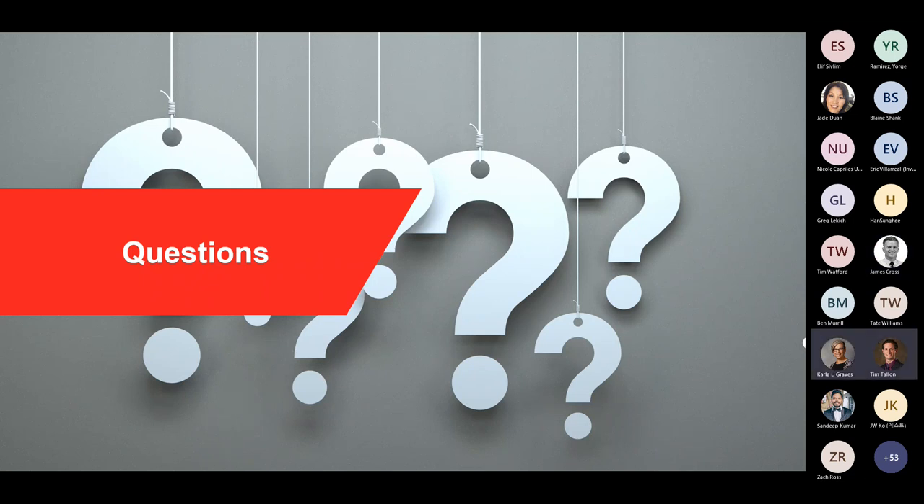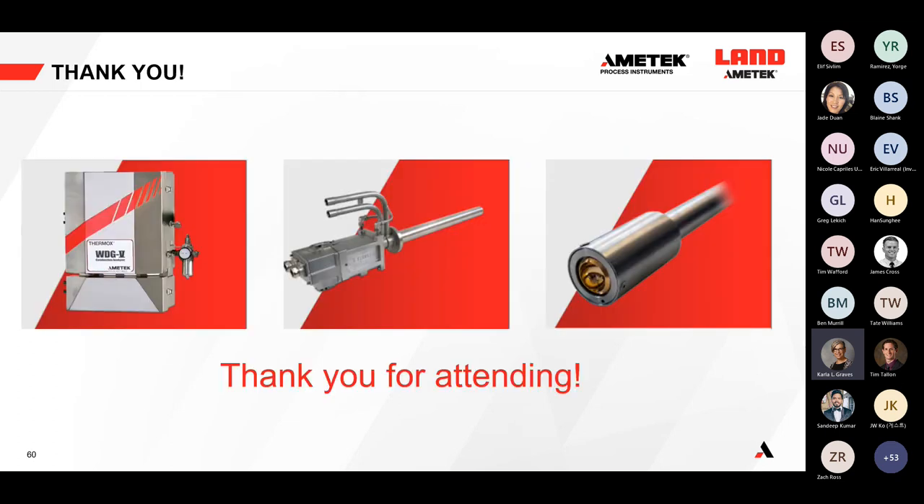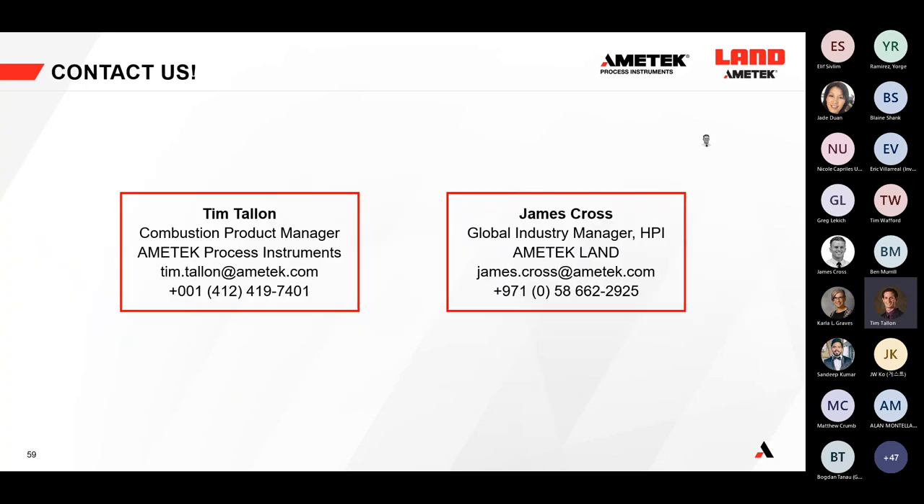We don't see any other questions, so we'll wrap up. Thanks for attending today's session — we hope you found it informative. Thank you to Tim and James for sharing your expertise. Useful links for products and local contacts have been posted in the chat. This session was recorded and a notification with a link to the Ametek Process Instruments YouTube page will be sent within the next day or two. Thanks and have a great rest of your day.